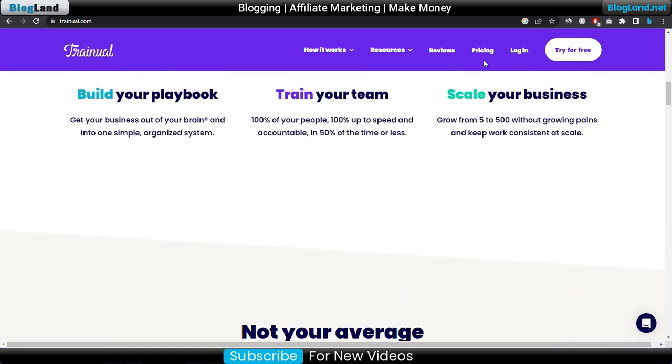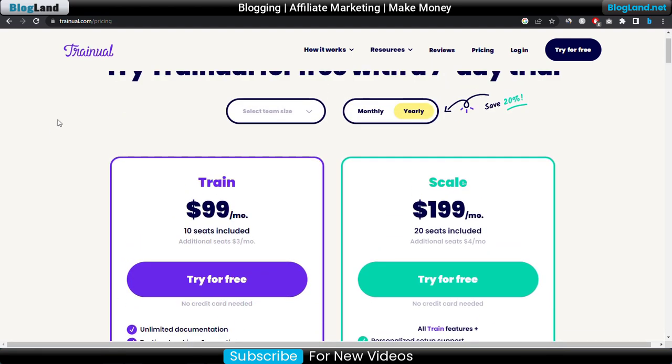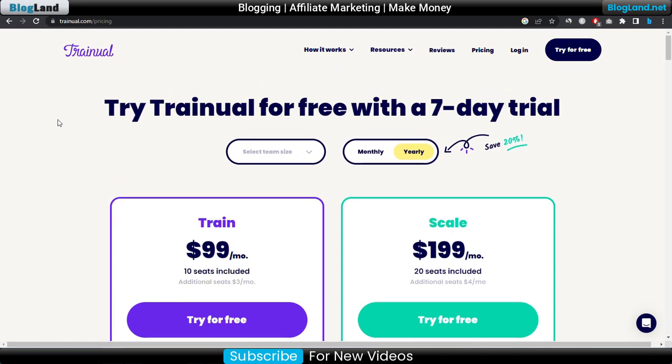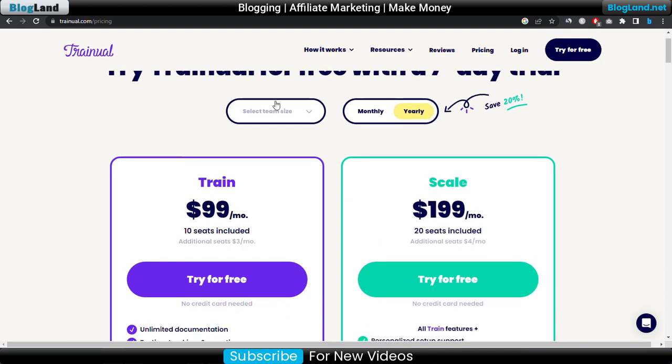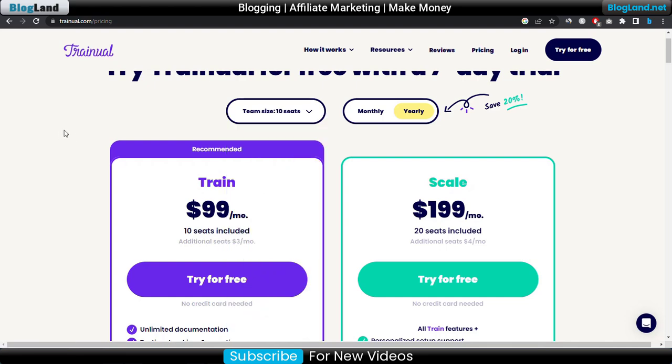Just click on pricing to see the plans and pricing of this tool. You can see there are two plans. The starting plan is only $99 per month and the scale plan is $199 per month. You can increase your size later. Suppose I want 15 seats, then the price will increase. I would recommend you choose 5, but you can also choose 10 — the price is the same.